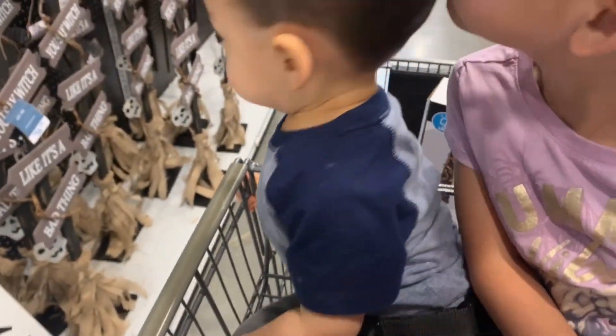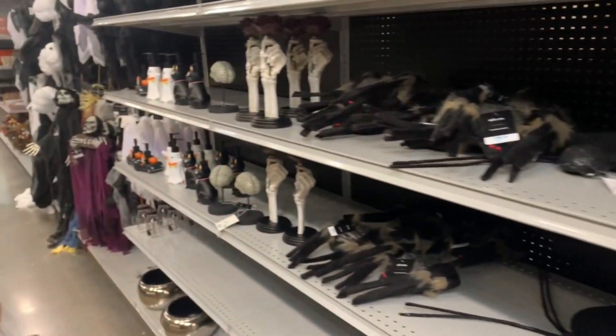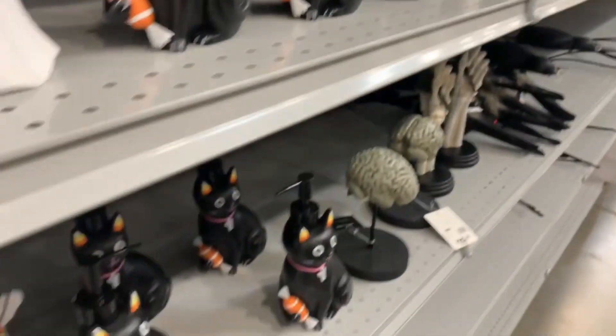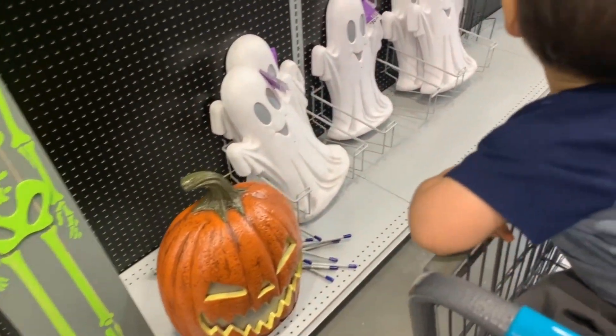So far there's not a whole lot out - pretty empty aisles. Do you see lots of empty shelves in this particular At Home? I'm on the fence about getting those - they're cool for 20 bucks. That's a cool soap dispenser, that's going to be coming home with us. They have ghosts and cats and a skeleton driving a truck. There's a big pumpkin.